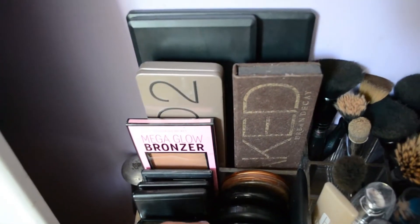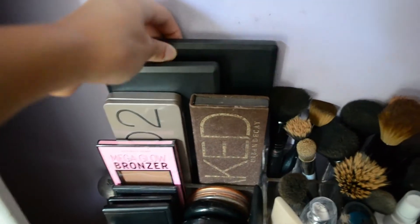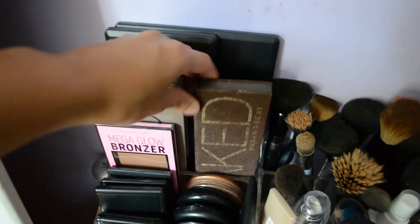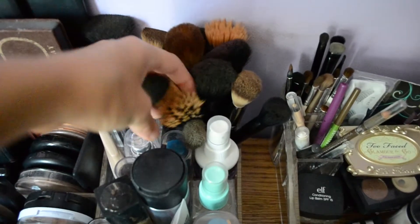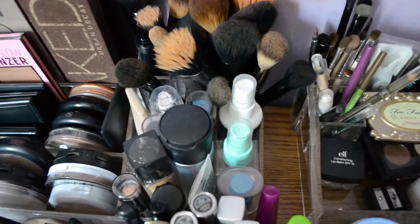Over here I have my palettes. These two palettes back here are from Amazon — they were super cheap. One is a blush and bronzer palette, this is a blush palette, and my Naked palettes. Over here I have my brushes. These brushes are all e.l.f. and Sonia Kashuk — very affordable. I have more brushes that I just ordered too, and I have no idea where I'm going to put them.